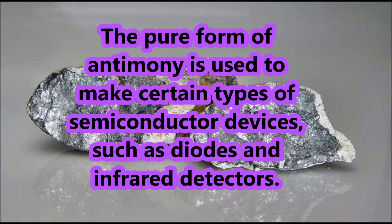The pure form of antimony is used to make certain types of semiconductor devices, such as diodes and infrared detectors.